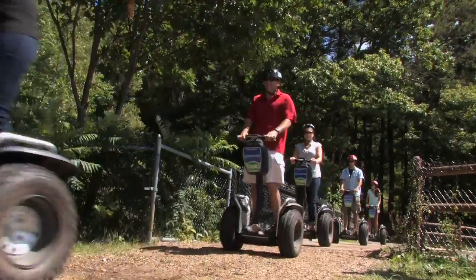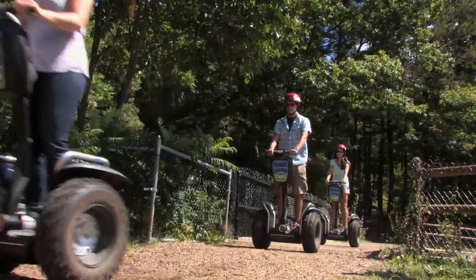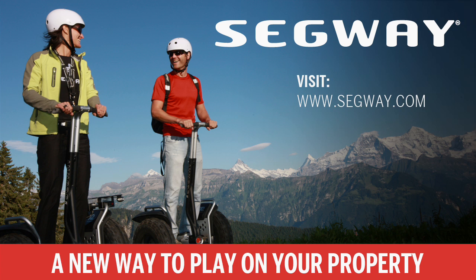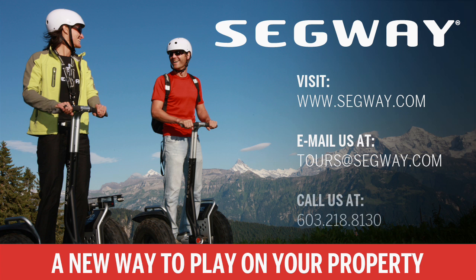If you'd like more information about improving your summer operations with this safe and fun activity, please visit our website at segway.com, email us at tours@segway.com, or call us at 603-218-8130.